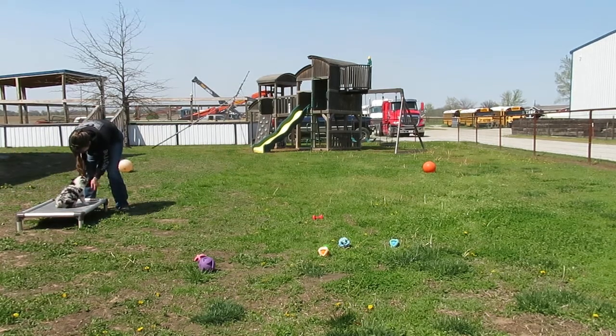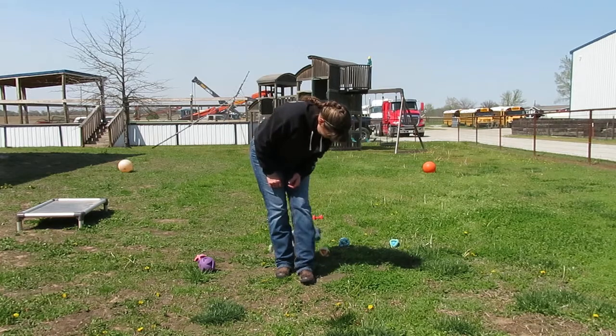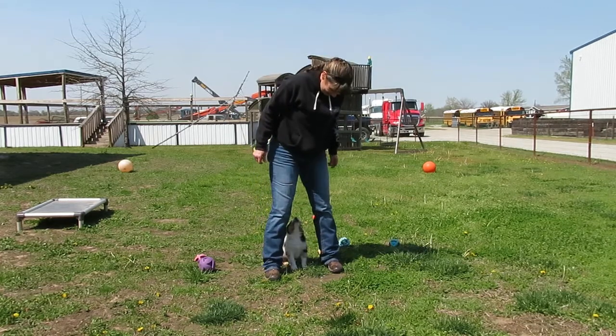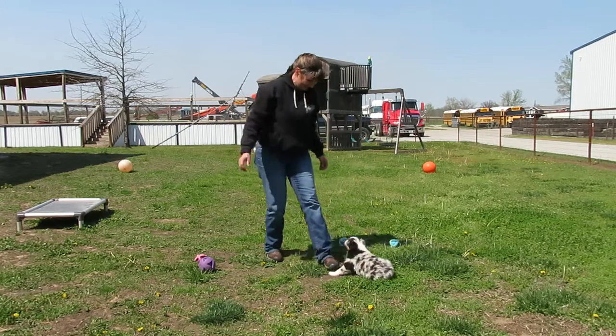Sit. Good boy. Off. Heel. Off. Sit. Good job. That's wonderful. Shake. Down. Tiny tickles. Good job.